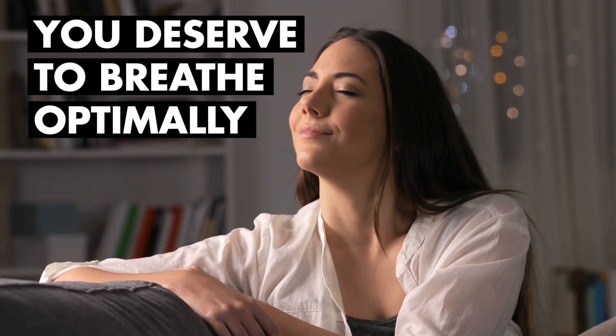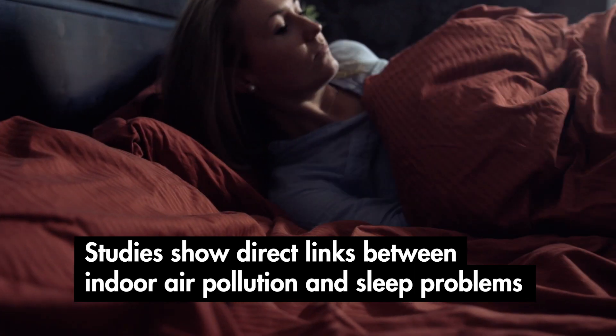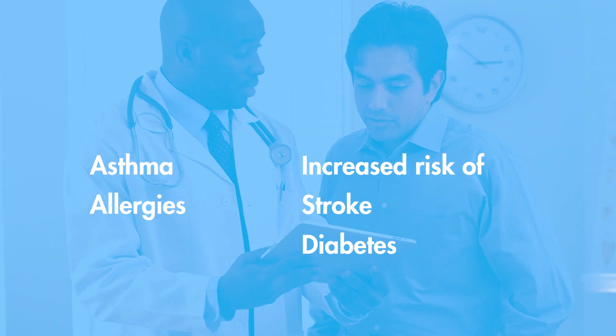You deserve to breathe optimally. Studies show direct links between indoor air pollution and sleep problems, respiratory issues such as asthma and allergies, along with increased risks of stroke, diabetes, and cancer.